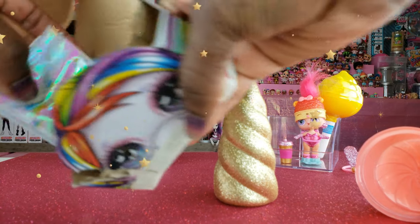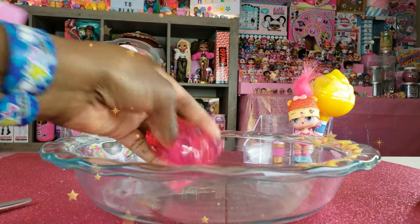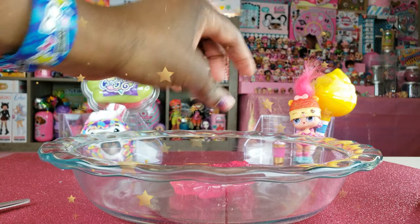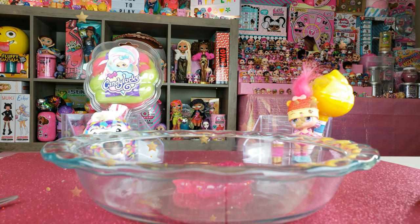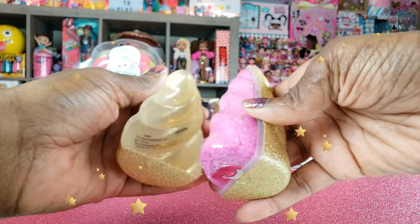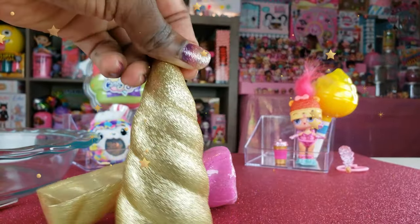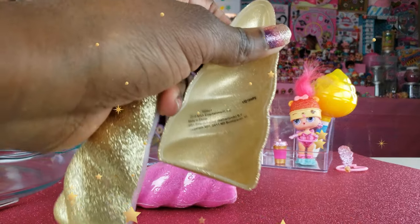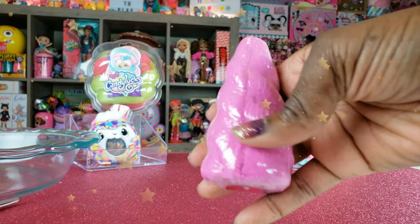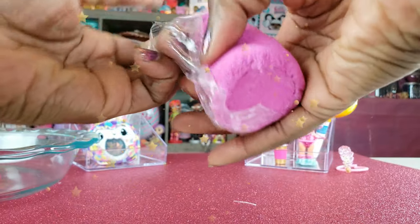So we got a unicorn horn out, and in the bottom of the package we've got our slime. I love the fact that it's pink — it's such a pretty color. Now that we have the slime, we need to open the horn container and remove the sand horn. I love this little horn — isn't it cute? You could actually use this container to store something else or just to display. I mean, everyone needs their own unicorn horn, right? And this right here is our sand horn.